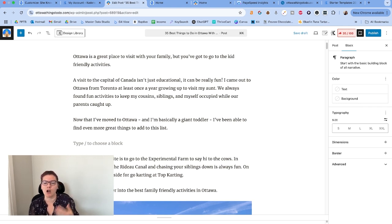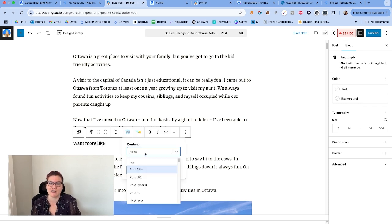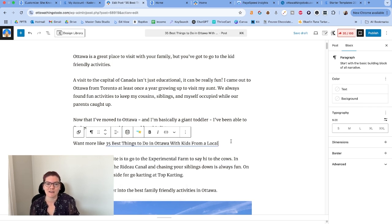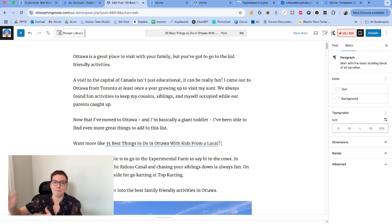Many of us have reusable blocks that auto-insert but kind of suck because they're not referencing the existing content. With dynamic content, you can actually make it address the existing content. For example, maybe you want to end a post with a related post block. Instead of 'read more about generic nonsense,' you can write 'want more about' and then click dynamic content, select Post Title set to current post, and add it. You can then make this a reusable block that auto-inserts wherever you want, and it's going to update to the post it's currently in — which is so cool.